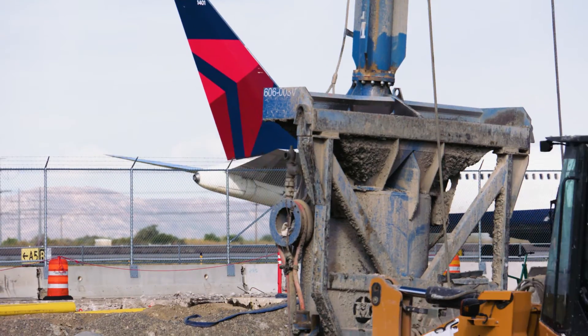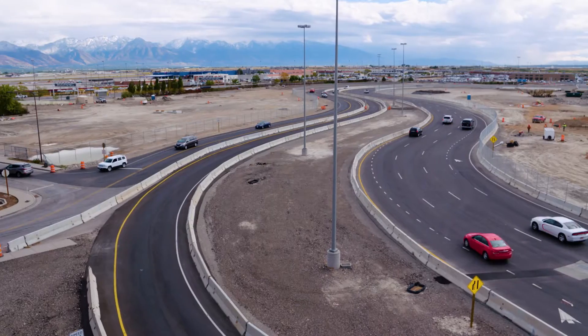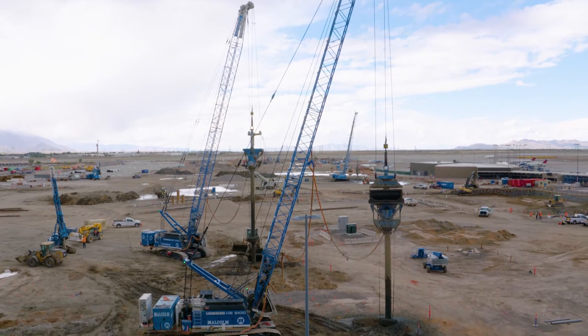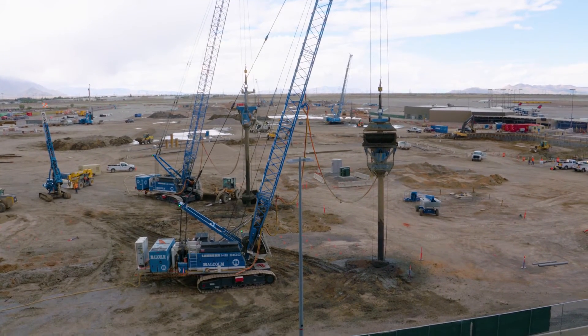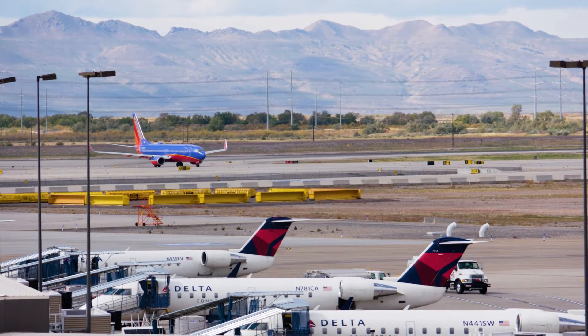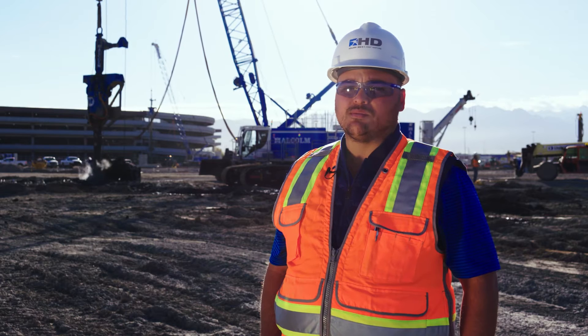It makes me feel amazing to know that I'm going to be part of such a program that's going to make safe passage for all those coming to Salt Lake City and to Utah. It's becoming a huge travel destination, and to know they're going to come into a top-class facility constructed with the quality and safety it takes to make sure everybody comes through — that's a big part of my day and it's what keeps me coming back.